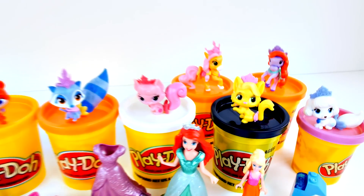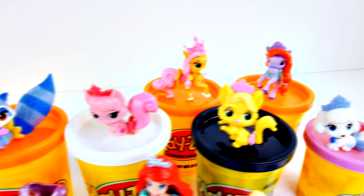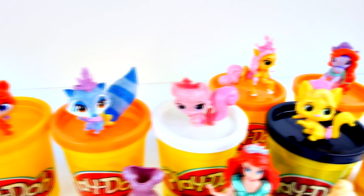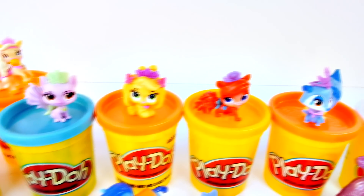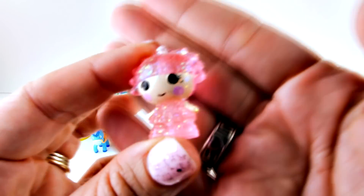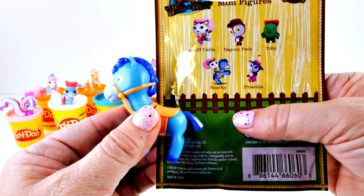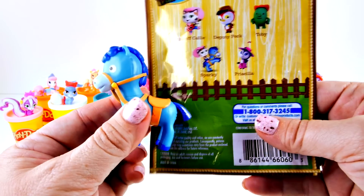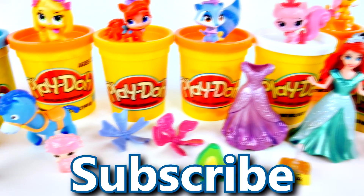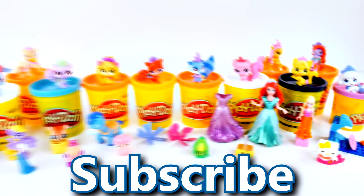Thanks so much for checking out our channel. If you enjoyed watching me open the giant Play-Doh surprise egg of Treasure, make sure you click that like button. Let me know in the comments what was your favorite thing that we opened today. Mine would have to be the La La Loopsie and Sheriff Callie's horse. Come back and see us again soon and subscribe to our channel for more giant Play-Doh surprise egg fun. And as always, thanks for watching.